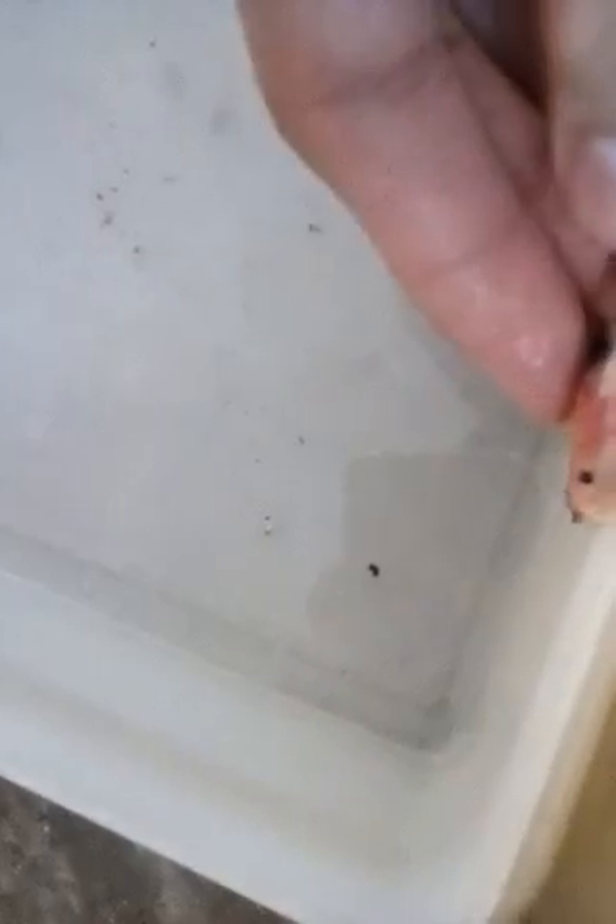This catfish actually has thorns and can hurt people. Because of its thorns — and if you touch this one, it has no scales and is very slimy.